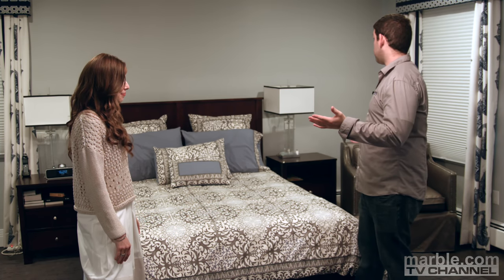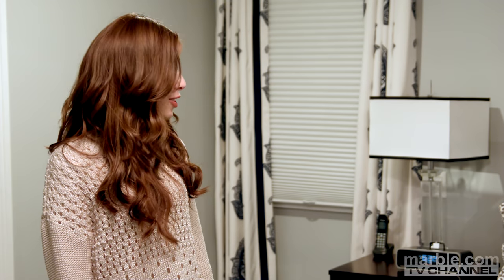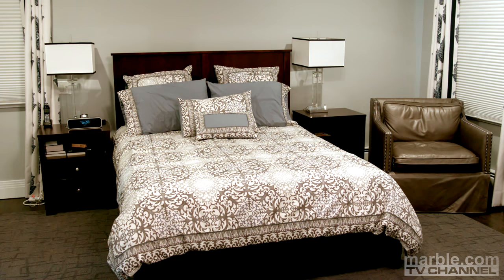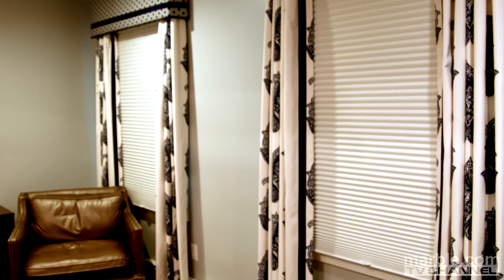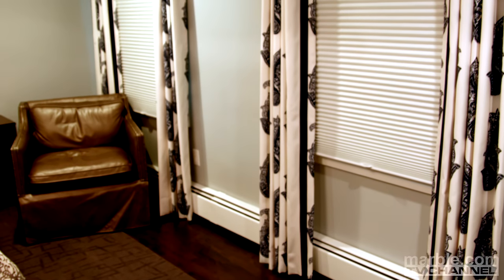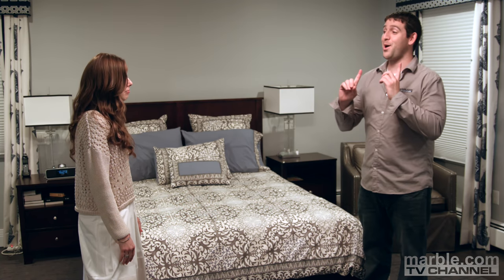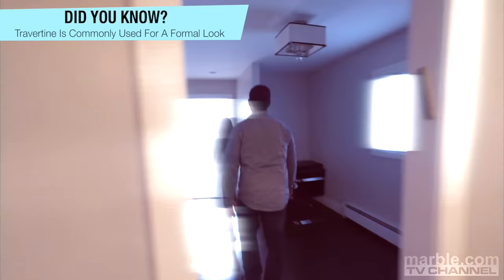We're standing in the master bedroom. Can you tell me about the decor of this bedroom? Sure. Went for a light, airy, masculine look that was also dressy. Picked the bedding and found some curtains that worked together, coordinated with one another, gave it some color, and still kept it masculine. I love this room, but I know — more stone, right? More stone. Let's see it.